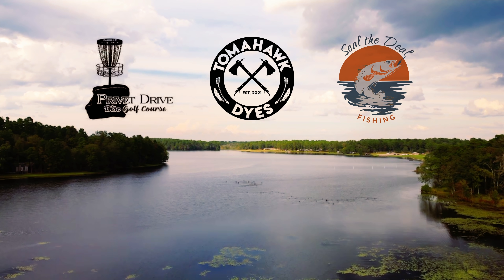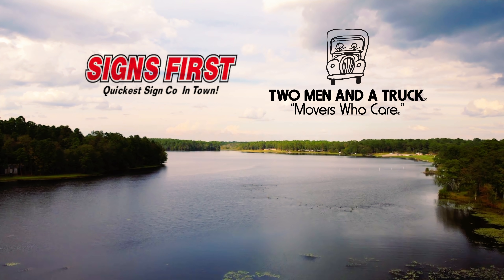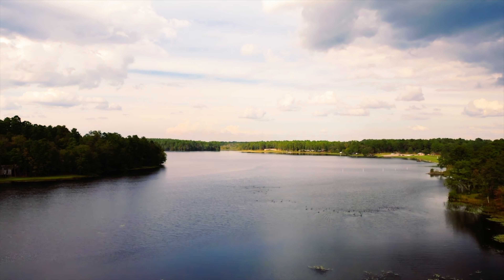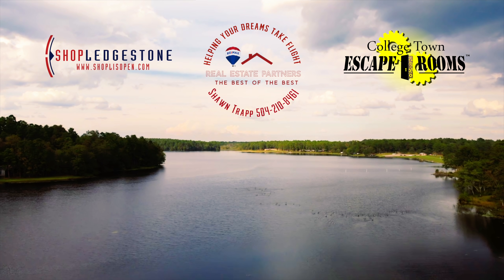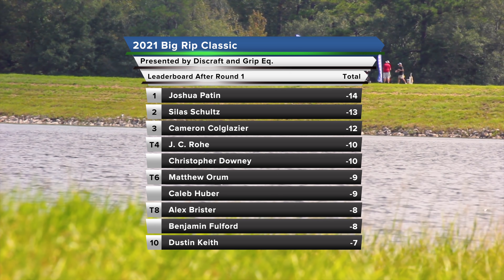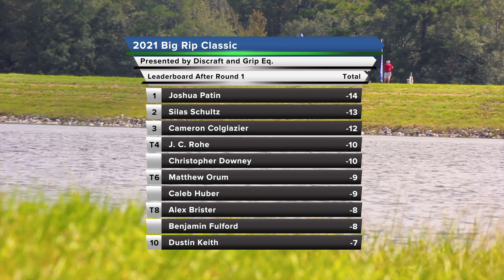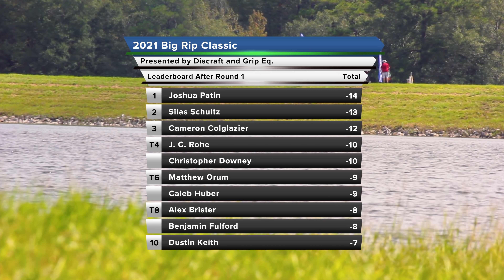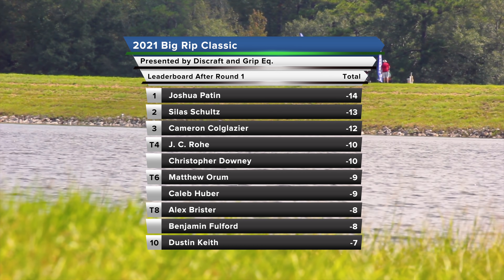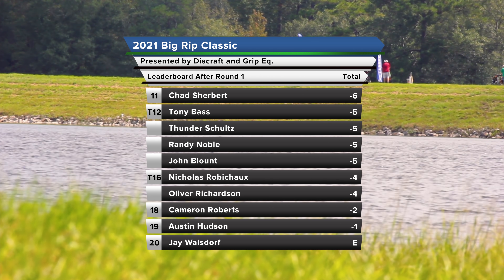Welcome to the 2021 Big Grip Classic presented by Disc Craft and Grip EQ. We have round two action. I'm Andy Burns with Alexis — good to be back. We witnessed a course record from Josh Patan; Silas is right on him, Cam's right behind him, then you've got a group of people all right there in the mix.